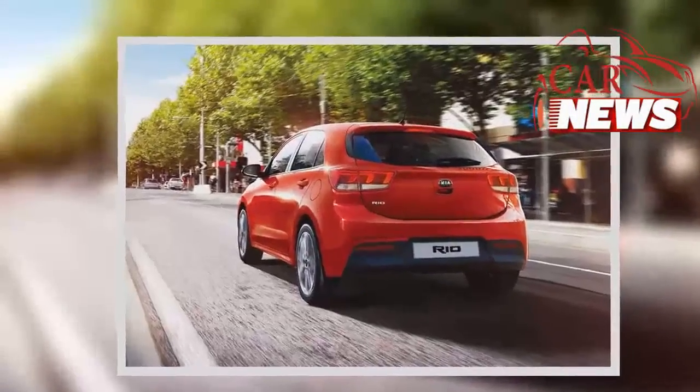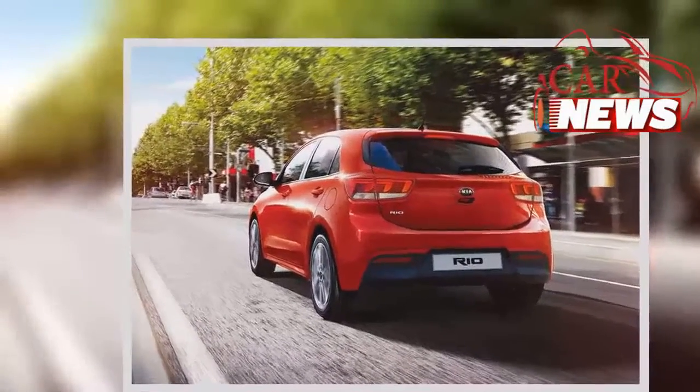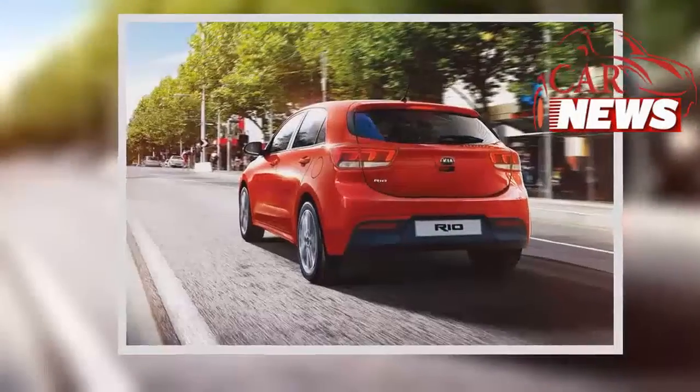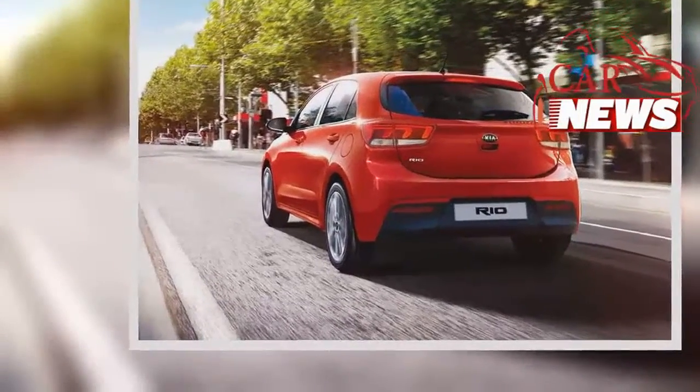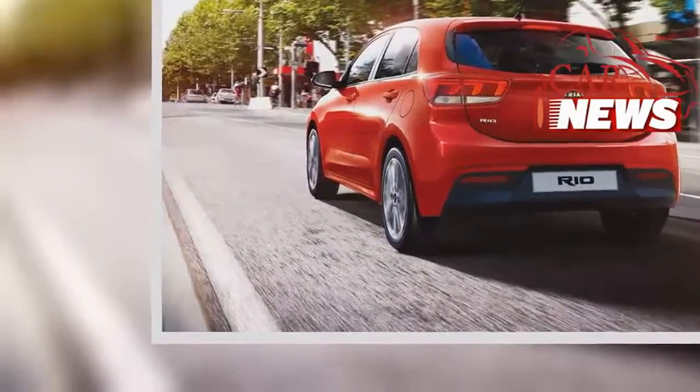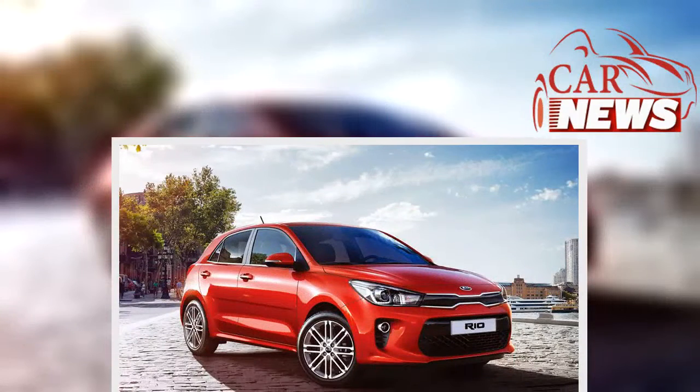Who knows — maybe one day Kia will follow the lead of Hyundai's new performance division and make a true hot hatch. There's no word on a U.S. launch yet, but Kia says the Rio GT-Line will be available in Europe this spring.